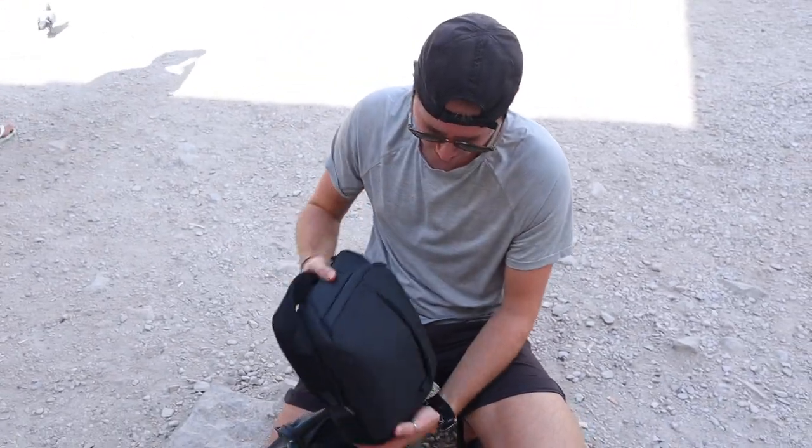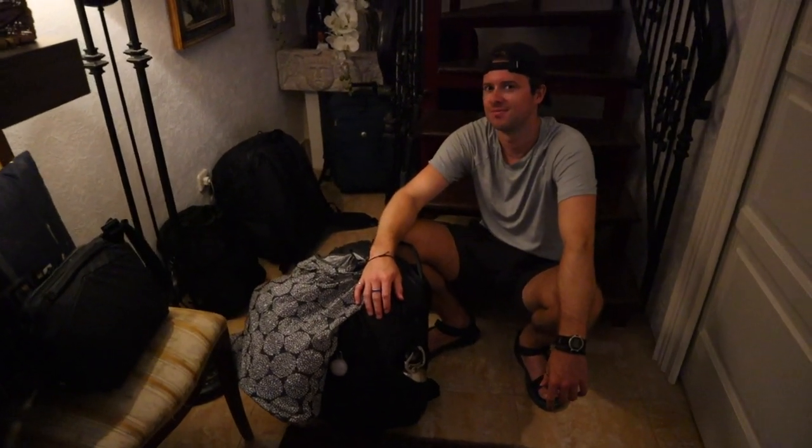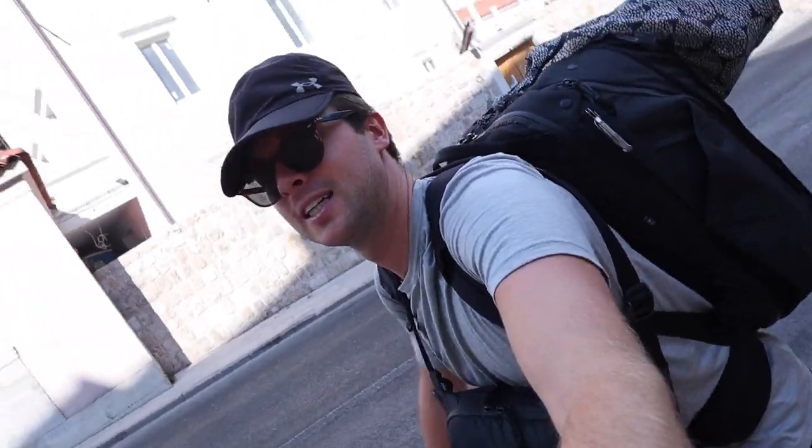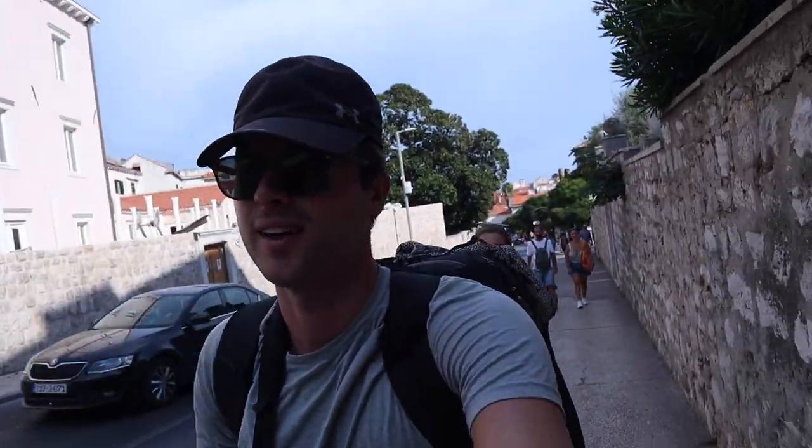I got ice cream on the camera? Yeah, I got ice cream on my hands. It's like 45 degrees — I'm kidding, it's not that bad. That's all we're giving you right now.